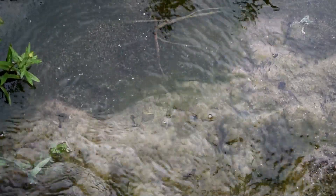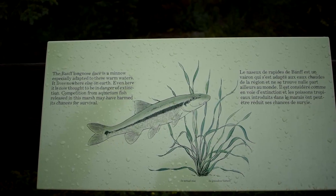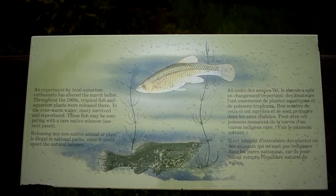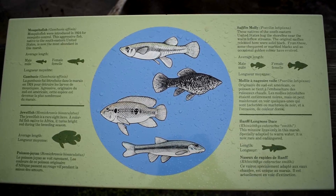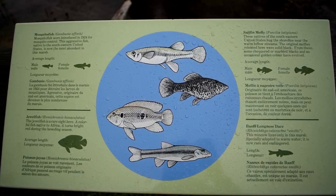The white algae kind of tends to change over to filamentous algae. The Banff Longnose Dace — there are some interpretive signs here for it — was the native fish. But mosquito fish, mollies, and a whole host of other tropical fish were introduced, and they've basically taken over. They believe the Banff Longnose Dace is actually extinct now.